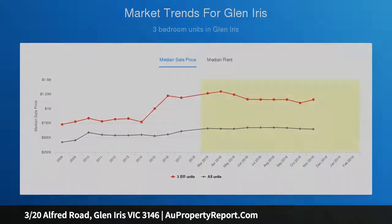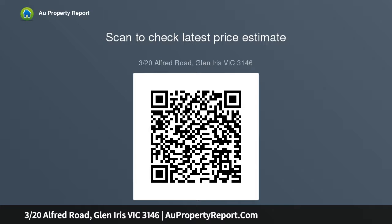A spacious living and dining room and two double bedrooms featuring built-in storage, gaze out over leafy green aspects served by a bright brand-new kitchen and equally attractive modern bathroom. Includes dedicated laundry, timber floors, and split heating.